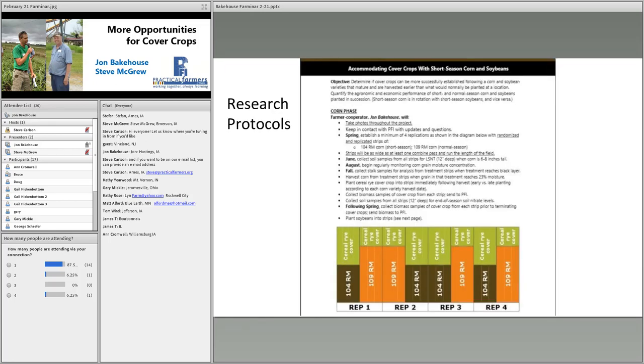The research protocols are available on PFI's website. We have two phases for our short season plot design — short season corn at 104-day relative maturity versus regular season at 109-day, and beans at Group 1.5 versus Group 3. The fertility program is the same for both corn and beans. After planting, we monitor grain moisture in August, then harvest corn at 23% moisture and soy at 11%, and plant a cover crop immediately after harvest. Ideally we like to be chasing the combine with our drill.